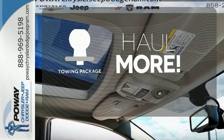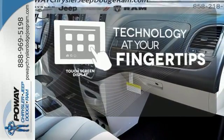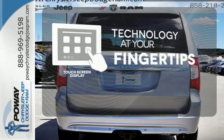Whether for work or play, the tow package has you ready for anything. The touch screen display adds to an already impressive interior design and puts technology at your fingertips.